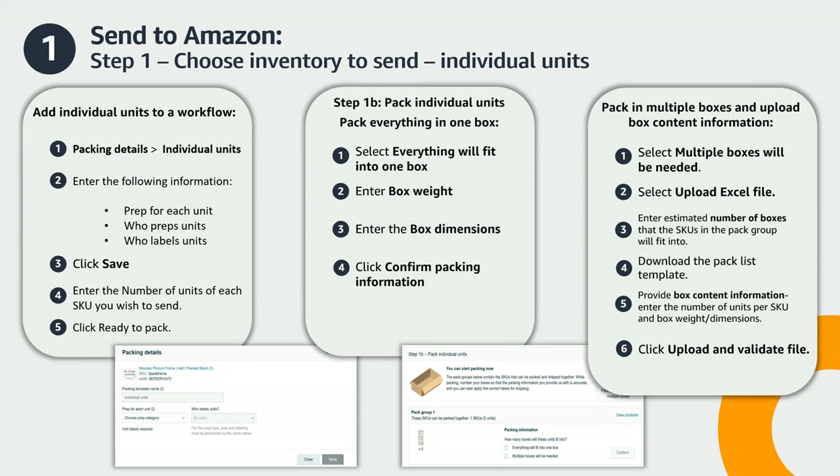Pro tip: if packing multiple boxes, be sure to mark your boxes as Pack Group 1 Box 1, Pack Group 1 Box 2, and so on, to ensure you apply the right FBA box label IDs, which we'll cover in Step 3. Once you confirm your box content information for each pack group, click Confirm and Continue to proceed to Step 2 in the Send to Amazon workflow. For more information on packing individual units, visit Seller University and search "Send to Amazon Step 1b: Pack Individual Units."